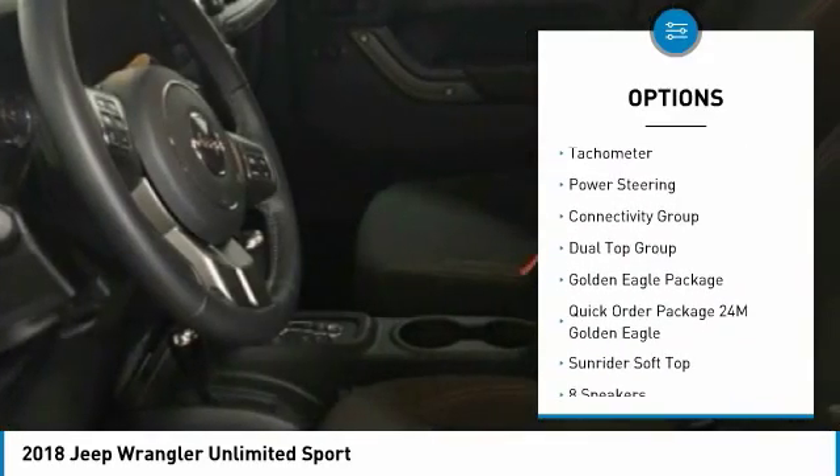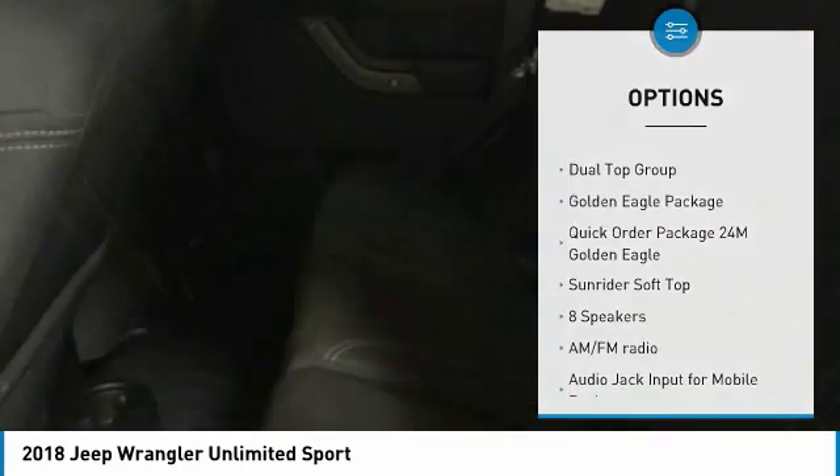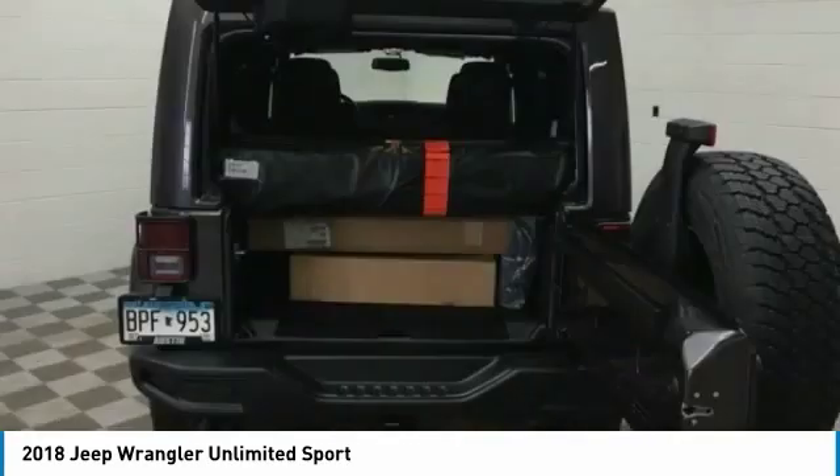Four-wheel disc brakes, speed control, low tire pressure warning, trip computer, tachometer, power steering.